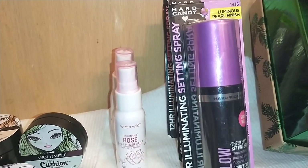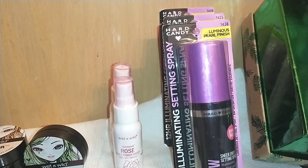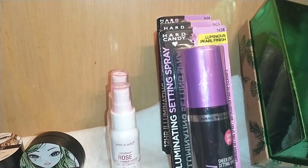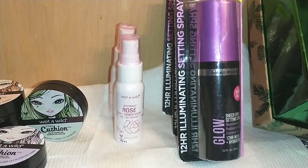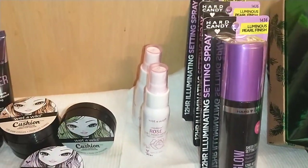By Hard Candy I found the 12-Hour Illuminating Scent Spray in 1436 Luminous Pearl Finish. It's a luminous scent spray at 2.2 ounces and I got three of those.